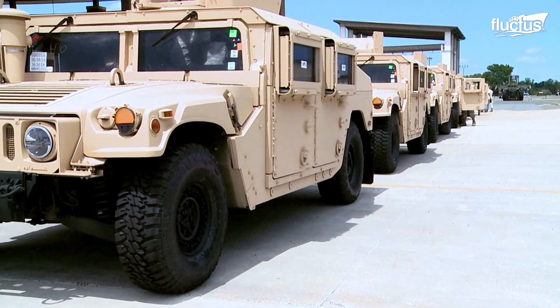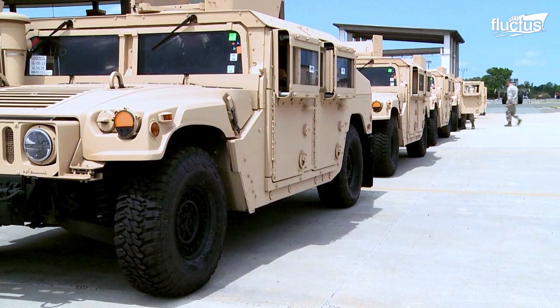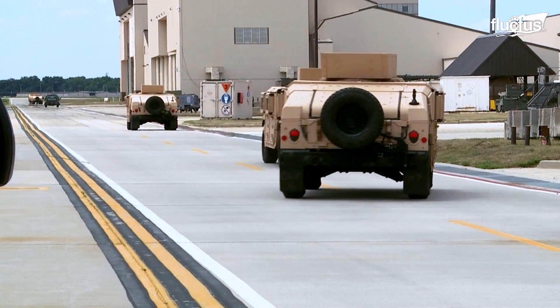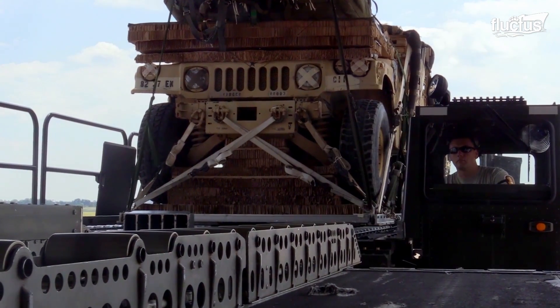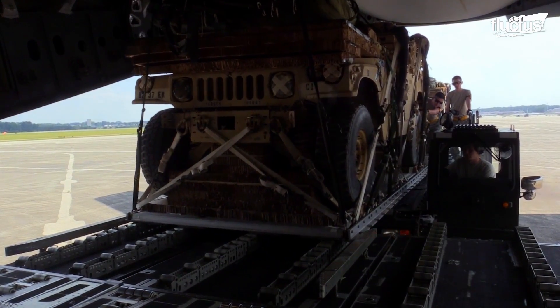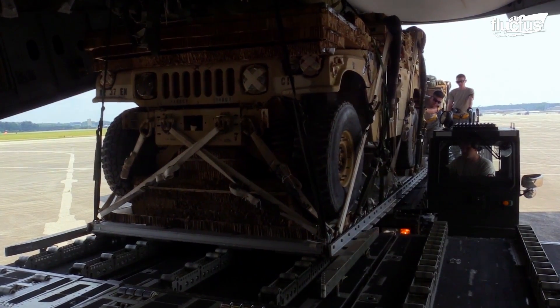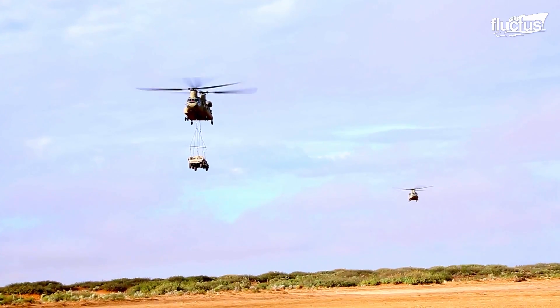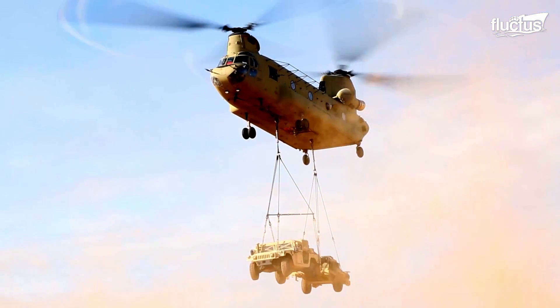For decades, military tacticians have tried to find new ways to move their assets around the battlefield quickly. But it wasn't until the invention of the heavy lift helicopter that this became much easier.